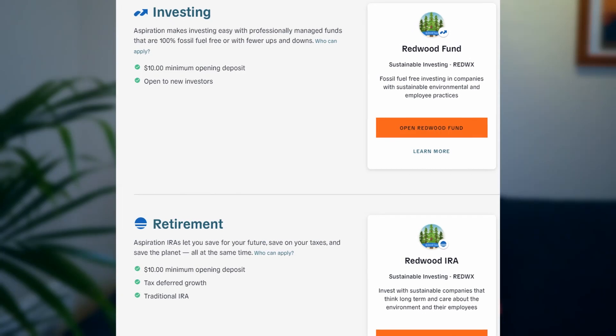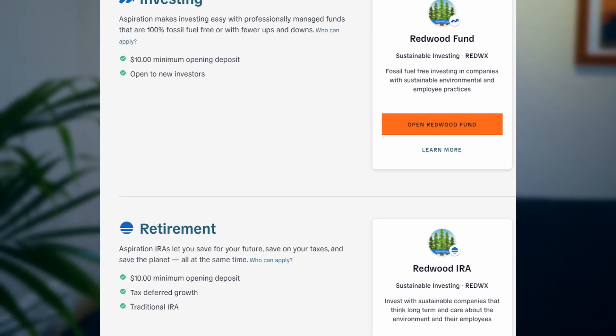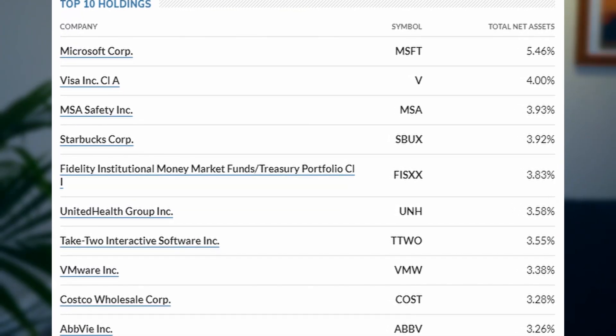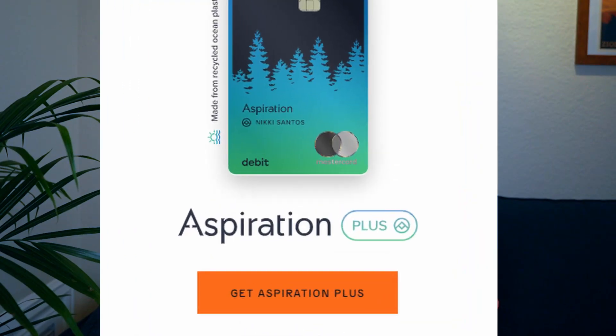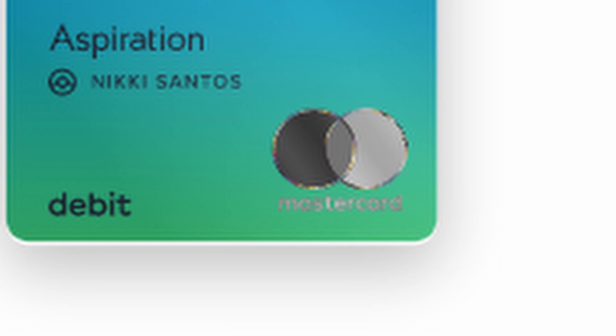They also offer investing through Redwood Funds or a Redwood IRA depending on whether you want a fund or an IRA. If you're curious about the holdings I looked into it and you can see them on screen. One funny thing — they are a Mastercard company so all transactions go through Mastercard, so it's in there. They made this fund themselves, which is an interesting choice.